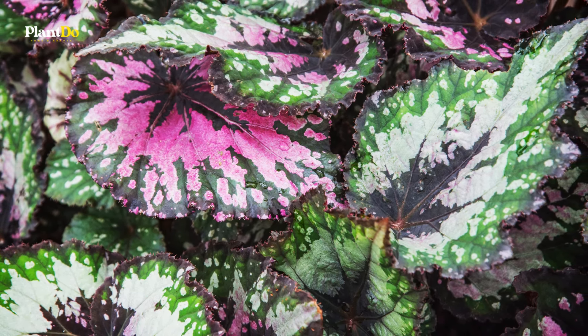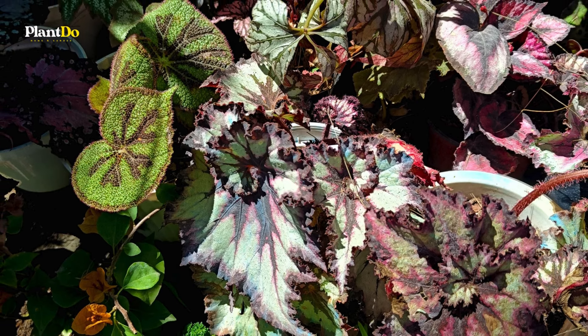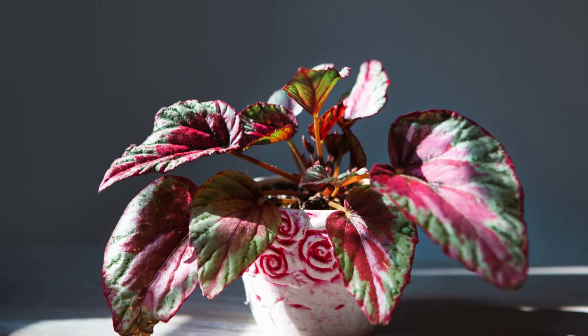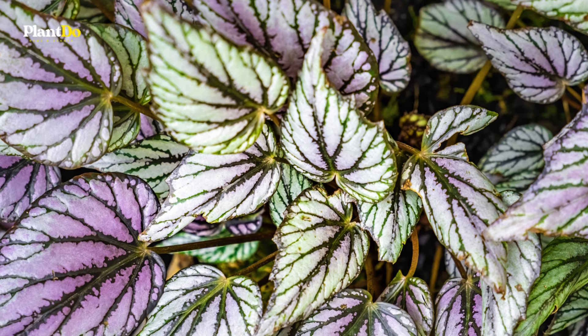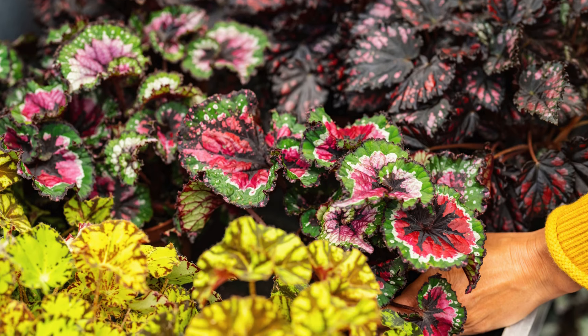Begonias thrive in part shade and moist, well-drained soil, making them perfect for brightening up shaded garden areas or adding a splash of color to containers. Typically growing to about 10 inches tall, begonias can be enjoyed as perennials in zones 10 and above or as annuals in cooler climates. Their vibrant foliage and versatile growing conditions make begonias a must-have for any garden looking to add elegance and color.